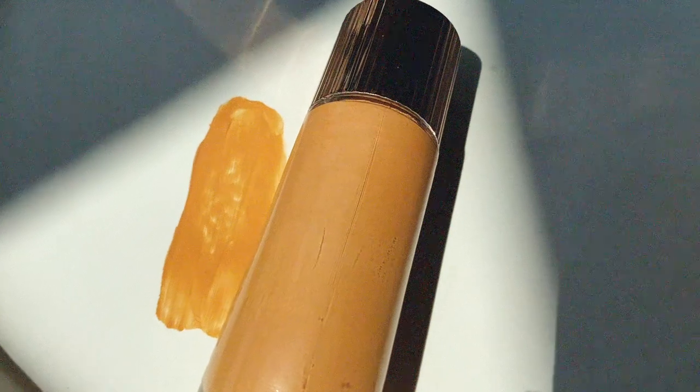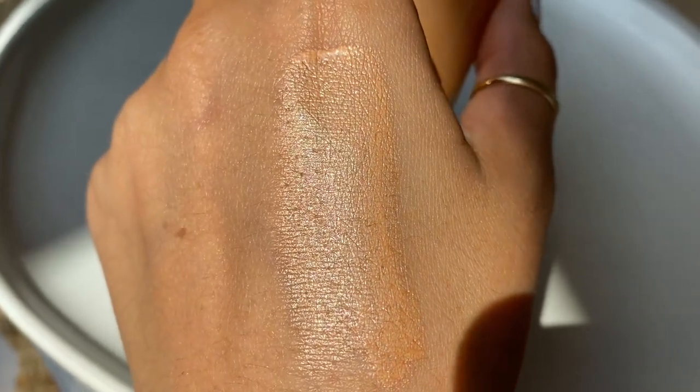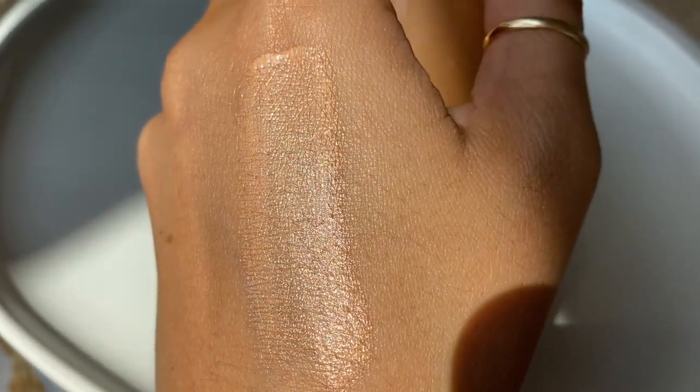Luminizers are one of my favorite makeup products ever. I have three — two are Charlotte Tilbury, because I absolutely love her luminizers. The first is the Hollywood Flawless Filter. I've been such a loyal fan since I first purchased it. I love that it has a skin tint, so it provides subtle coverage with a really gorgeous, luminous mega-strobe on the skin.